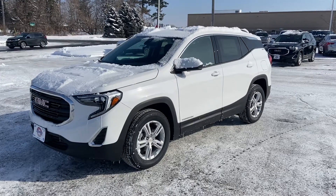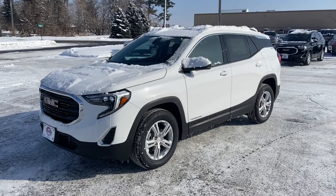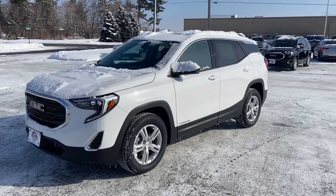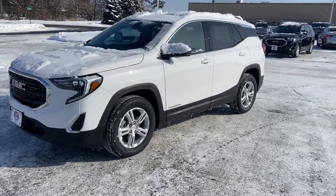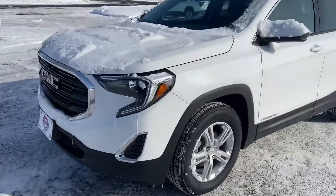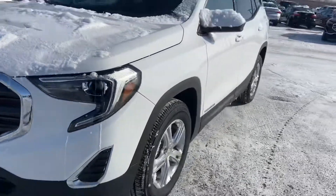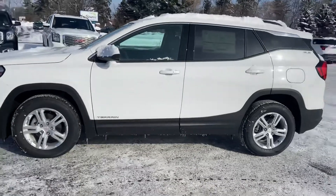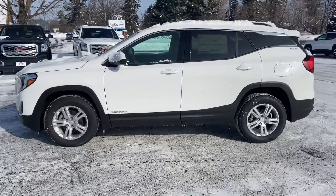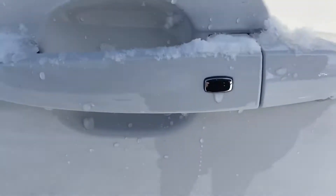Hey, it's Marcus at Johnson Motors. I have a 2020 GMC Terrain SLE, four-cylinder turbo, all-wheel drive — awesome, awesome rig. It's got the LED running lights, automatic lights as well, and it does have the buttons on the side of the door to unlock and lock your doors.